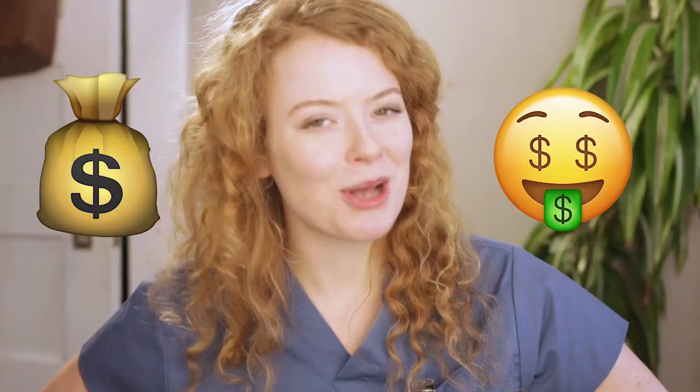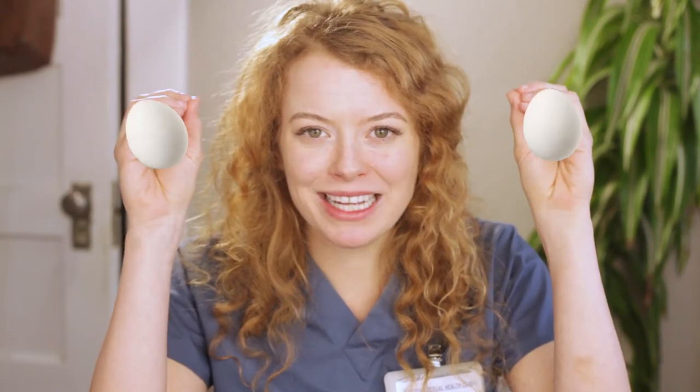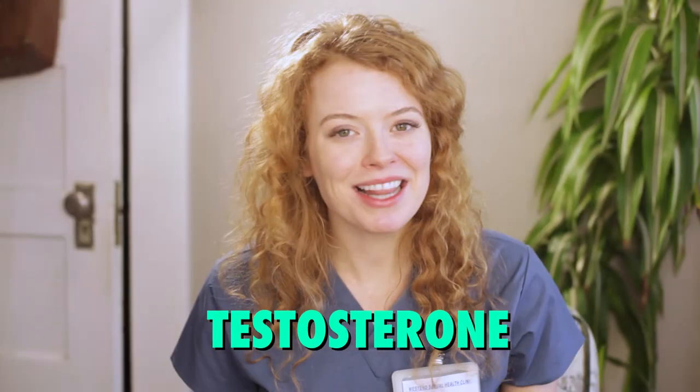The testes — also known as balls, nards, low hangers, deez nuts, family jewels, coin purse, yam bag — are those egg-shaped spherical organs inside the scrotum. They're responsible for producing the primary male sex hormone, testosterone, as well as generating sperm.